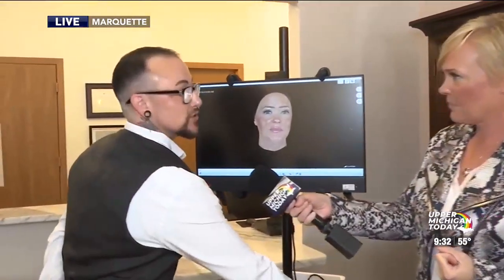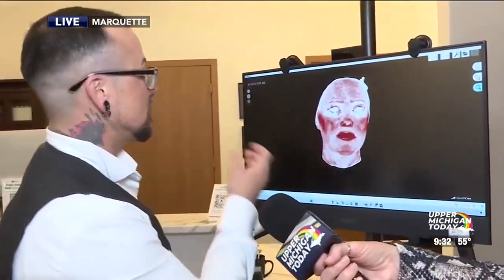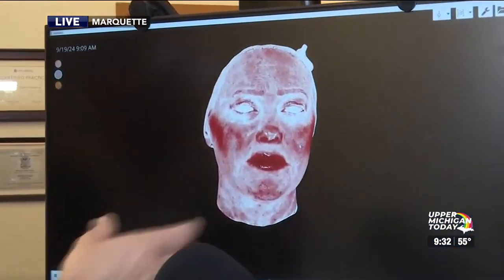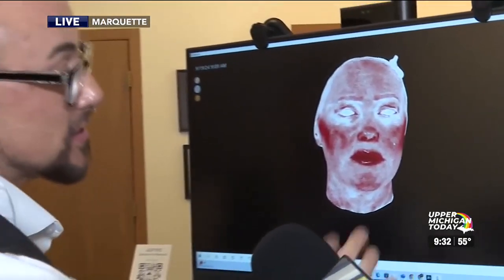We do vein treatment here also, so we can go into your skin assessment and you can see the heavy areas of blood flow. Not only can we treat the surface, we can also go below the surface and treat. Maybe you might treat those veins surfacely, but we can even go deeper and see that we need to go deeper.